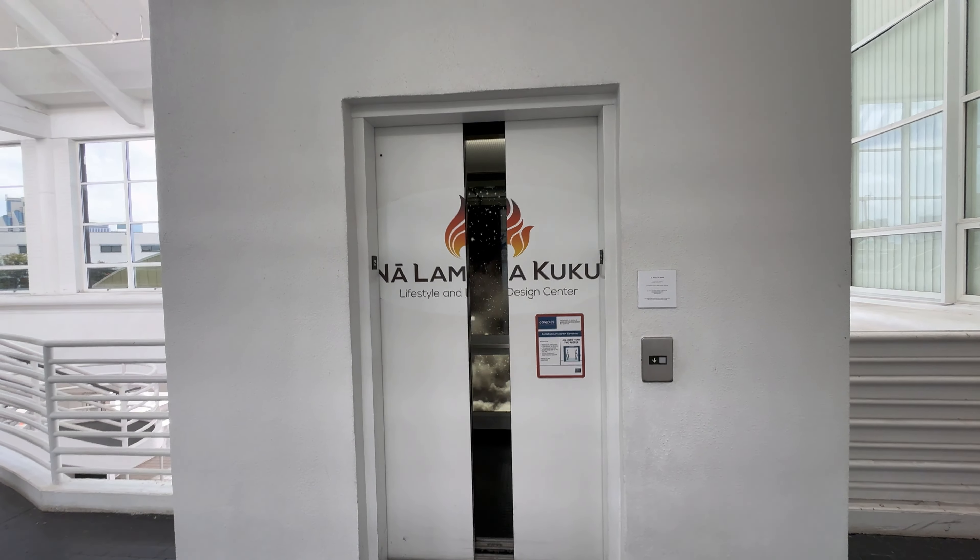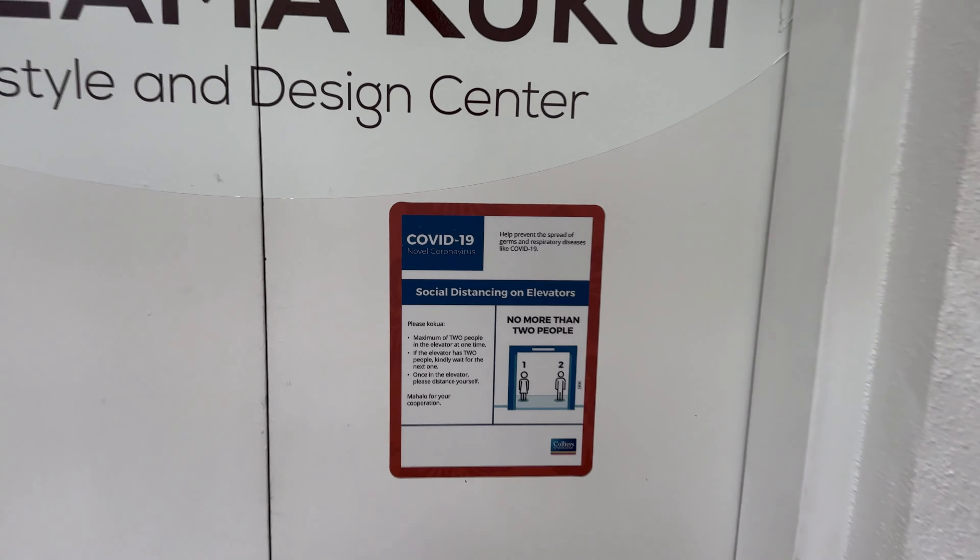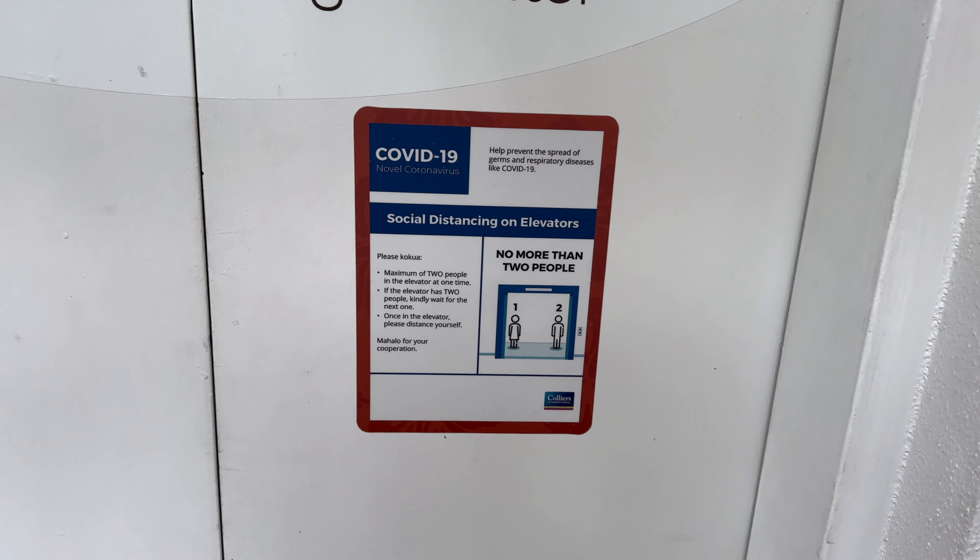There it goes — and that's it. COVID's over.